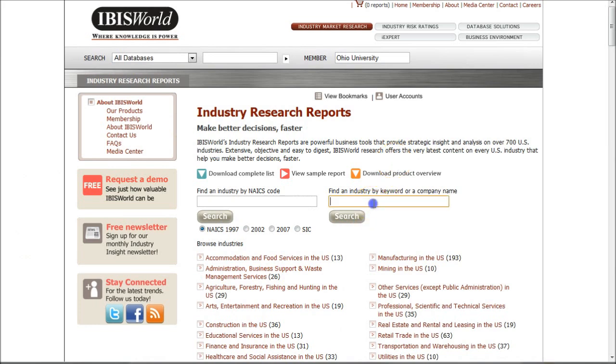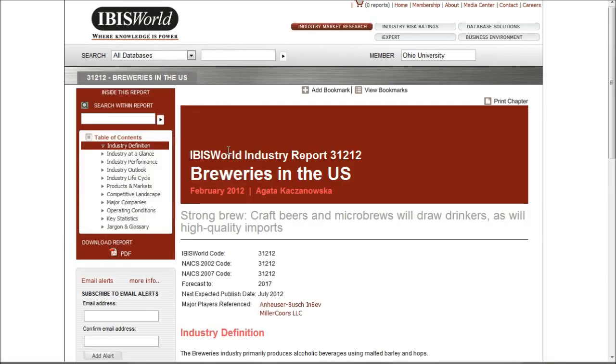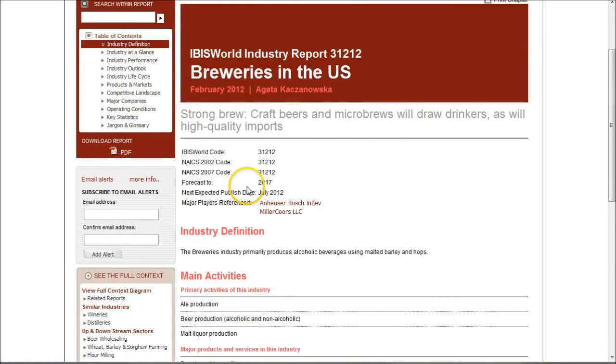IBIS World is also a good place to get an overview of the beer industry. If we just go in here and search for beer or brewing, it'll give us a list of results. Here we have Breweries in the U.S. — a nice little industry report. These are typically updated three or four times a year. This one was last updated in February 2012. It gives you things like major companies, competitive landscape, and all kinds of good information referencing some of the major players in the industry.